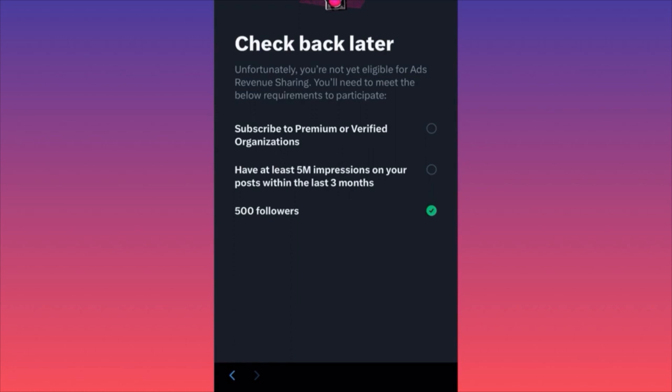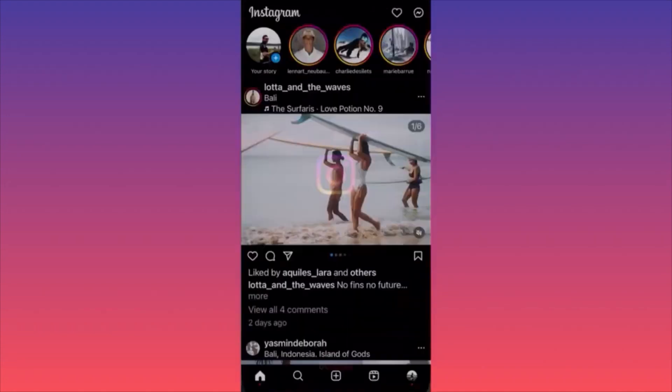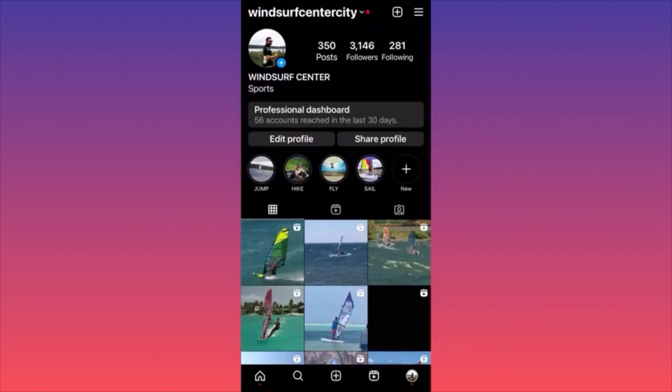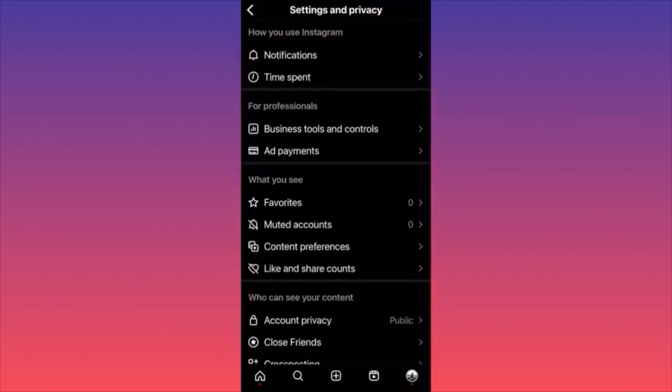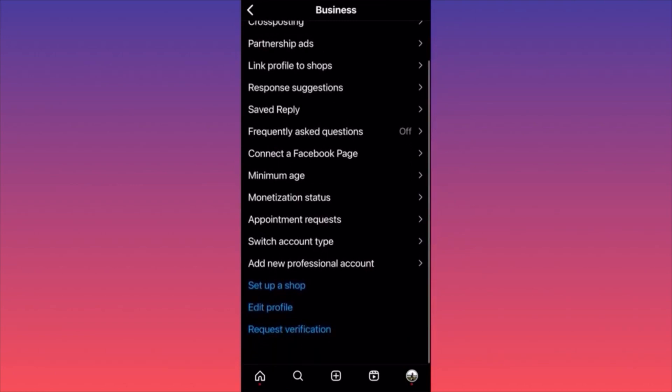In this video I'm going to show you how to use business tools and controls on the Instagram app. Launch Instagram, hit the lower right corner for your profile picture, click the three lines on the top right, then click 'Settings and Privacy,' scroll down, and click 'Business Tools and Controls.' This menu is very important.